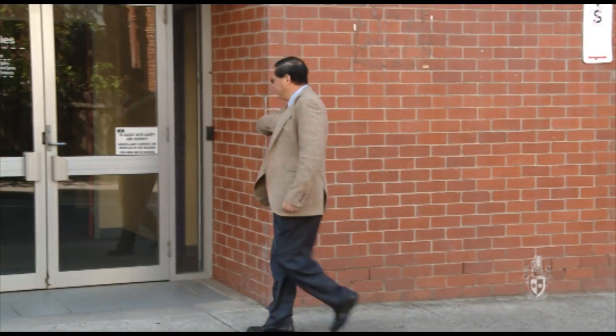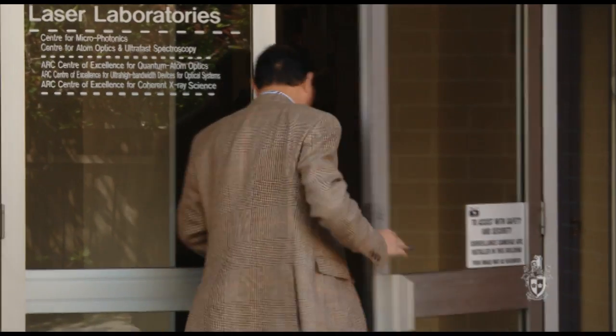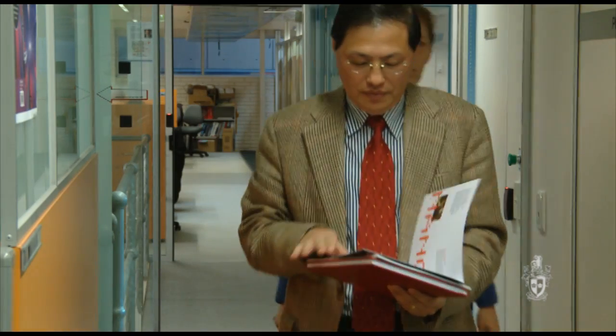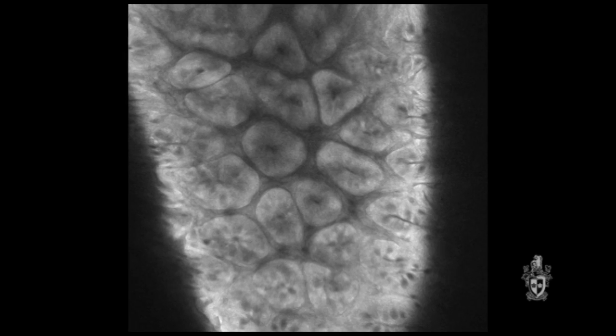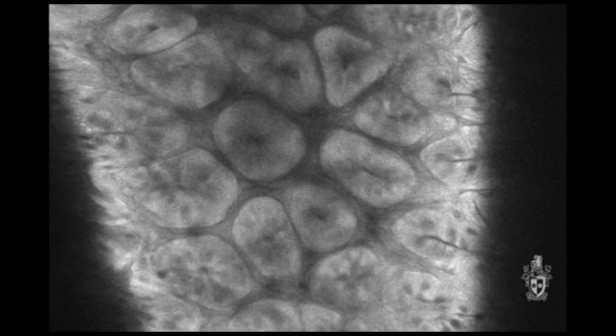An example of work we have already commercialised is the endoscopic work, with the aim to detect cancer at an early stage. Our endoscope is different from the traditional endoscopic device already used in hospitals. The key feature of our endoscope is that we can see the cell in three dimensions, so we can have more information to determine abnormality of the cell at an early stage. We contacted industry partners who were interested in our technology, eventually found an investor, and they created a company — so we have developed the product.